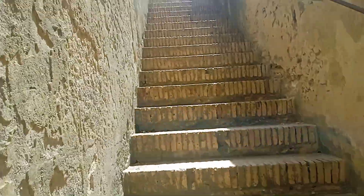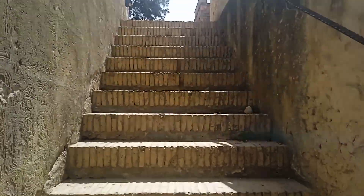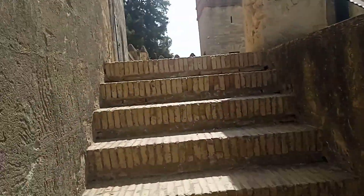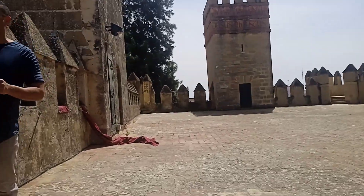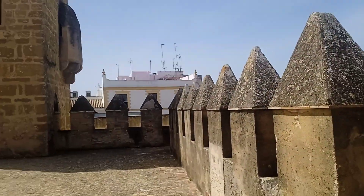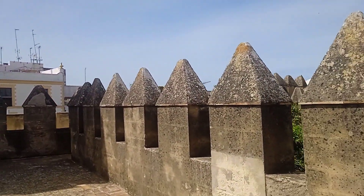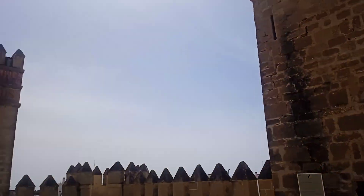I was told I can't go in but this is open. I love that. So this is good. It's a lot of history here.